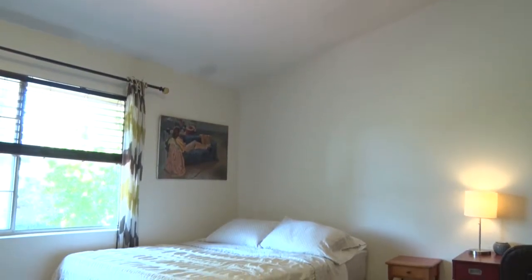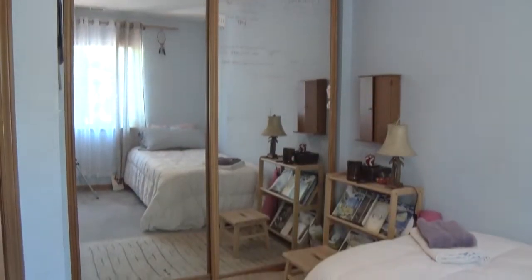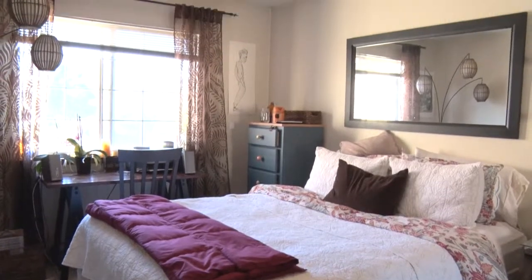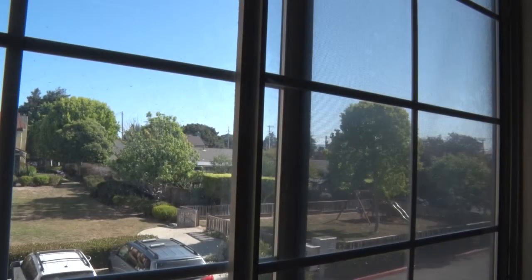A high ceiling and elevated sunken closet in one bedroom gives it an incredibly spacious feel. The smallest bedroom works as a kids' or guest room or an office for your own personal workspace. The bedrooms are bright and all have large windows overlooking the complex park and patio.